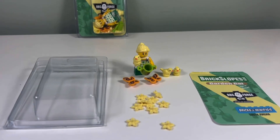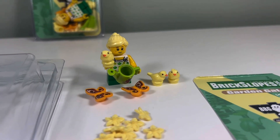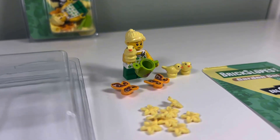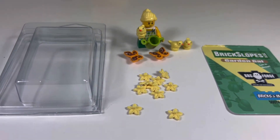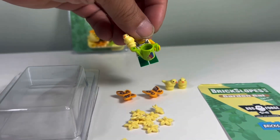This is the official mascot of Brick Slopes — the garden gal. We have a garden gal, we have a chickadee, three chickadees, butterflies, flowers, and a Brick Slopes watering canister.